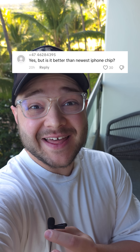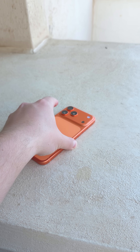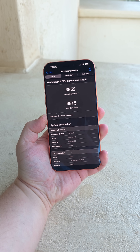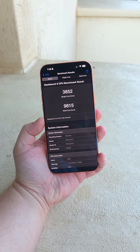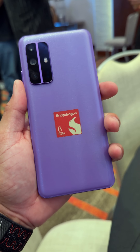Is it faster than the newest iPhone chip? Actually yes. I have the brand new iPhone 17 Pro Max and I just ran a Geekbench test on it. You can see we got 3852 single-core and 9815 for multi-core.